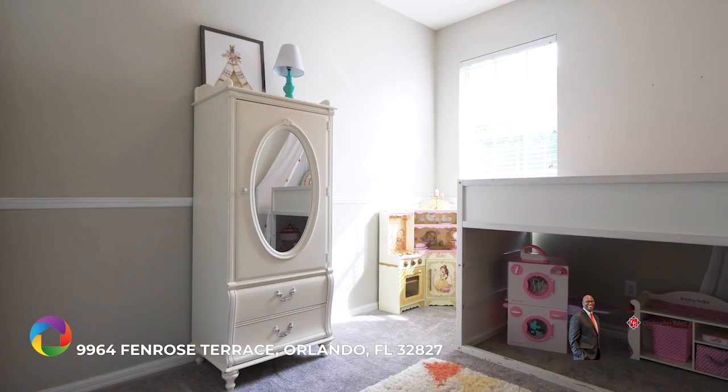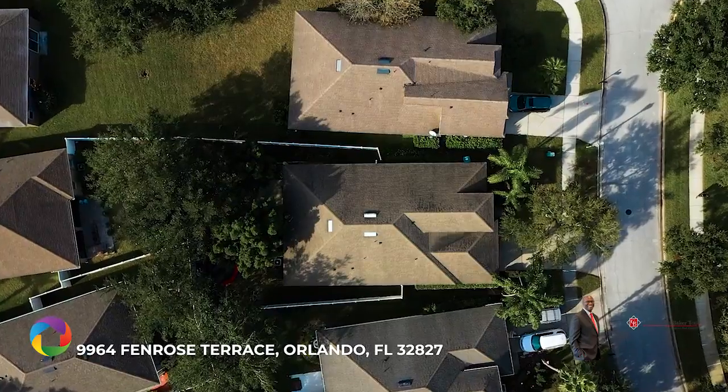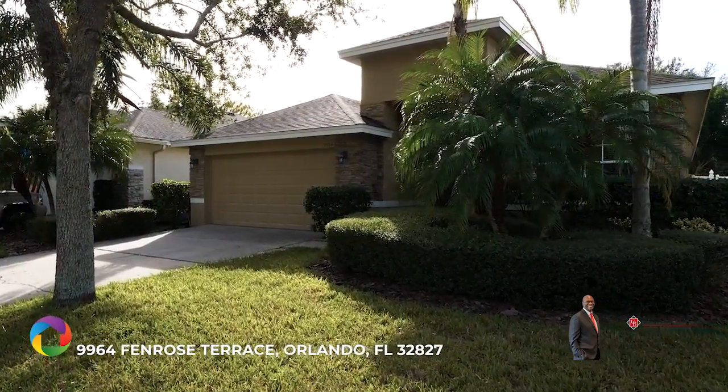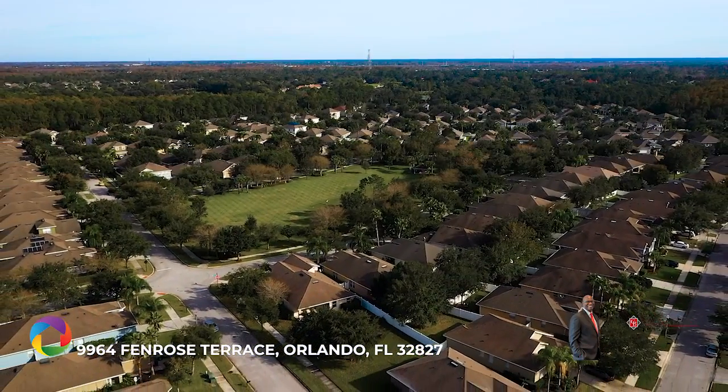Have peace of mind knowing this home is zoned for great schools, comes with a salt-free water softener system, interior fire sprinkler system, and is protected with a one year home warranty. This community is loaded with amenities including a private boat ramp and dock,